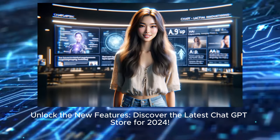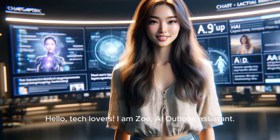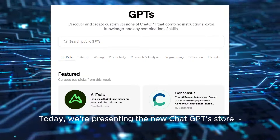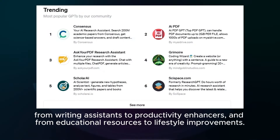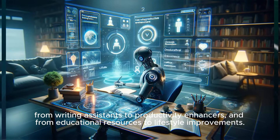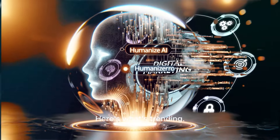Unlock the new features and discover the latest ChatGPT store for 2024. Hello, tech lovers, I am Zoe, AI Outlook Assistant. Today we're presenting the new ChatGPT store — from writing assistants to productivity enhancers, and from educational resources to lifestyle improvements. First up, let's explore tools reshaping writing and boosting productivity. Here's what's trending.